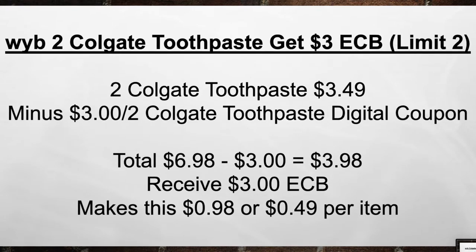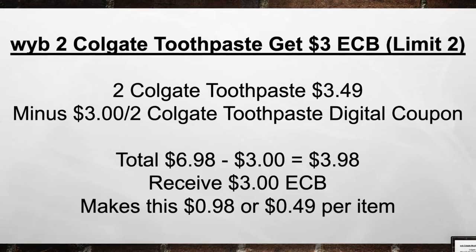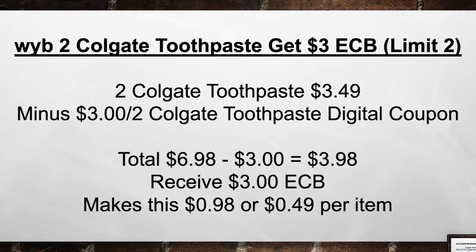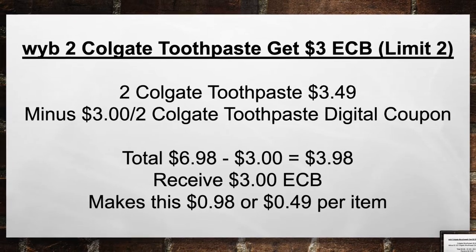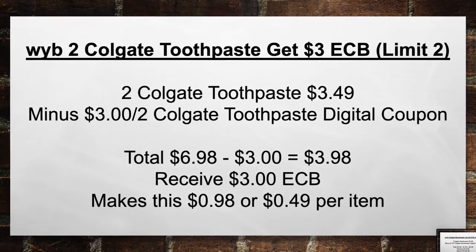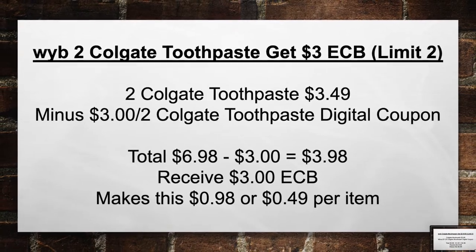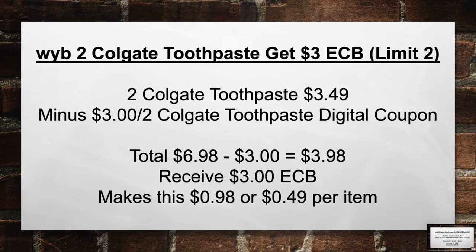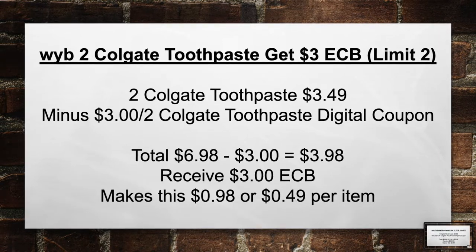Next, when you buy 2 Colgate toothpaste, get a $3 extra care book. This is a limit of 2. Pick up 2 Colgate toothpaste at $3.49 minus a $3 off of 2 Colgate toothpaste digital coupon. Bring your total from $6.98 minus $3 in coupons equals $3.98. Then you're going to receive back a $3 extra care book, making this $0.98 or $0.49 per item.